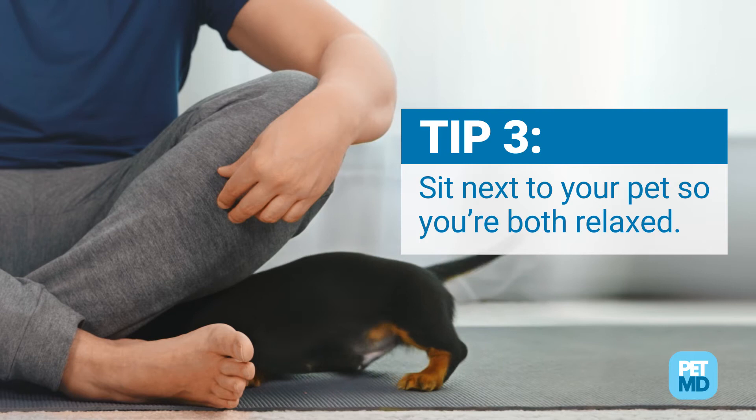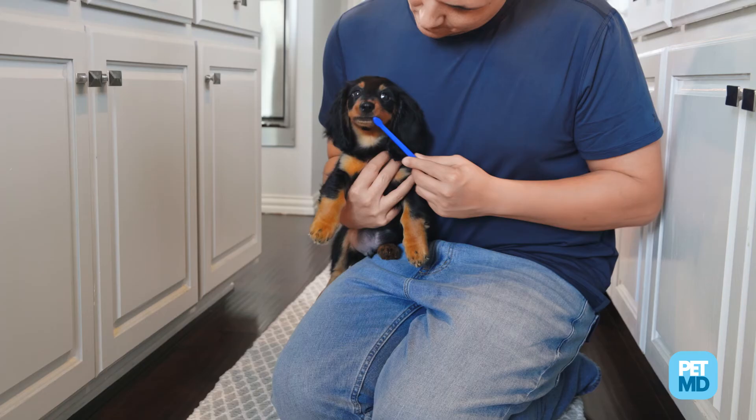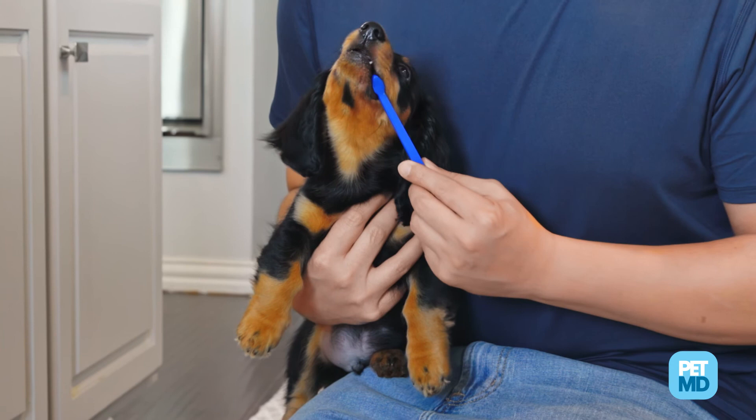Turn tooth brushing into a bonding opportunity. Sit next to your pet or have your small dog or cat on your lap instead of sitting behind them. Then you can lean around them instead of over them. This reduces their stress and deepens your bond.